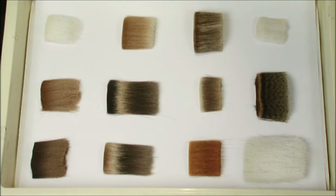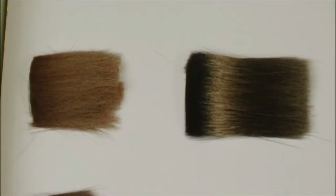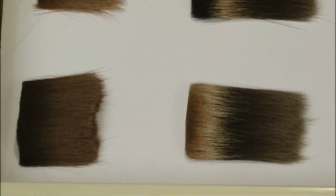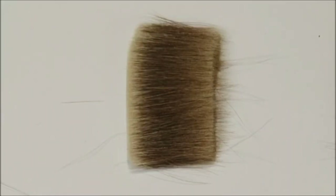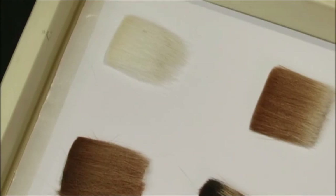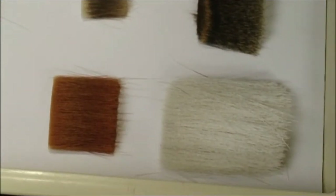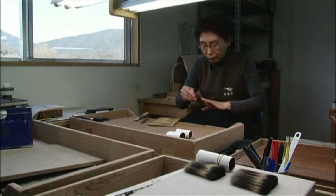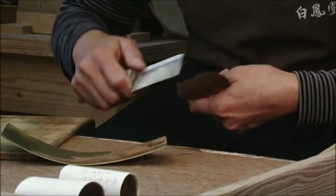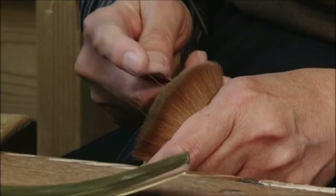Only the very finest animal hair is used for our brushes, and we select the best of the best. Different types of hair possess different qualities; we choose the most suitable type for each application. Twisted hairs, those with no tip, and other unsuitable hairs are removed by combing. This technique of removing all but the most suitable hairs requires the hand of a highly skilled and experienced artisan.